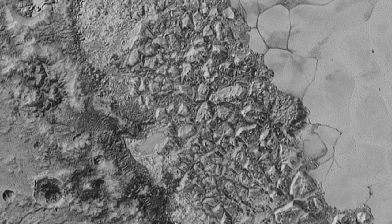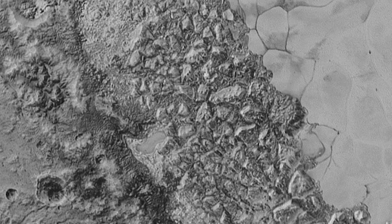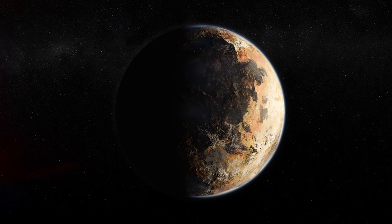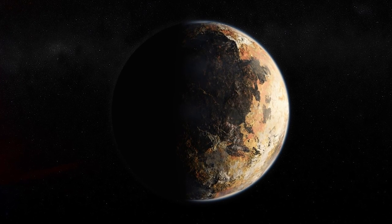These are the latest photos of the once mysterious Pluto, courtesy of NASA's New Horizons probe. The last time we heard from New Horizons, it was zooming away from Pluto at about 30,000 miles per hour.